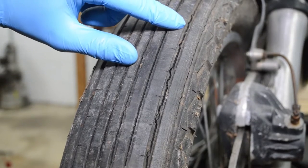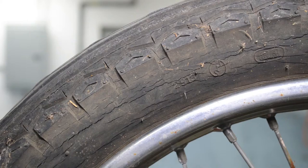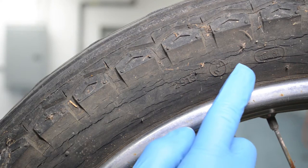And lastly, the most common reason to replace a tire is its age. The front tire we will be replacing in this video has been sitting in a barn for more than a decade and has started to develop cracks or dry rot.